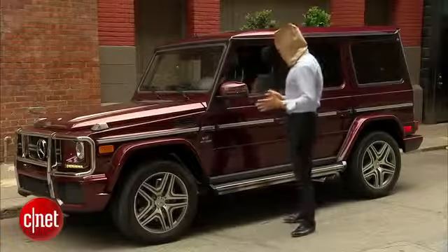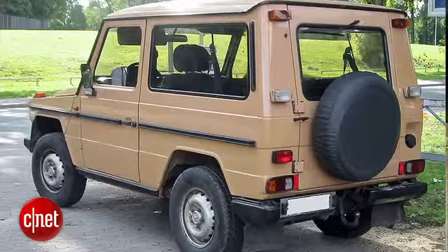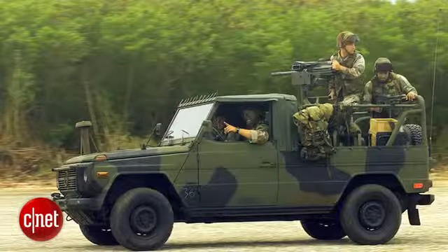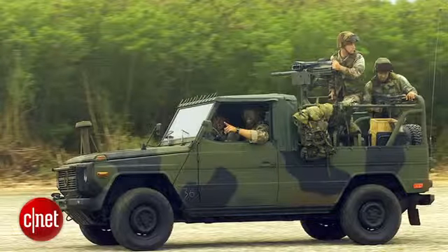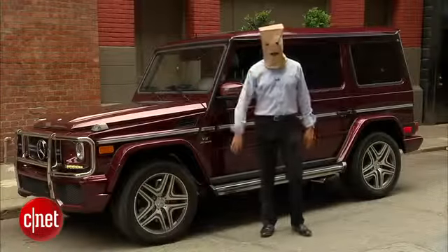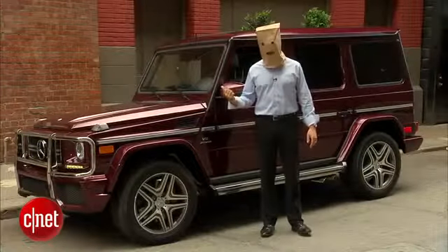The vehicle has not changed much since 1979, making it the oldest platform that Mercedes still sells. It's an old military ride — in fact, the U.S. Marines just bought 150 of them. Normally I give you some spotter tips on how to identify the vehicles that we shoot. This one should be relatively easy.